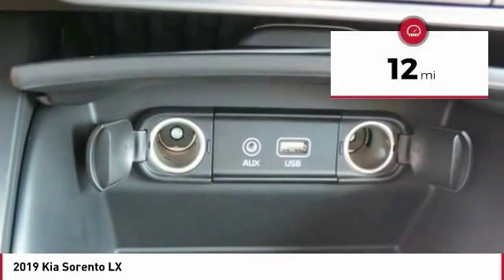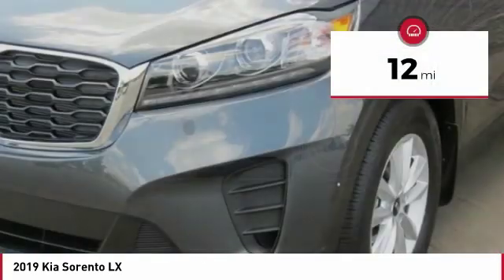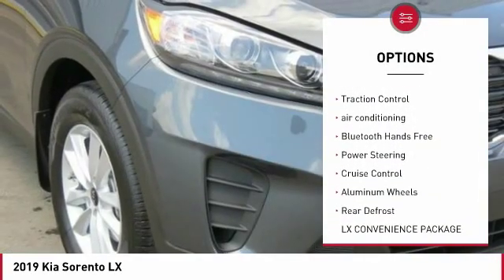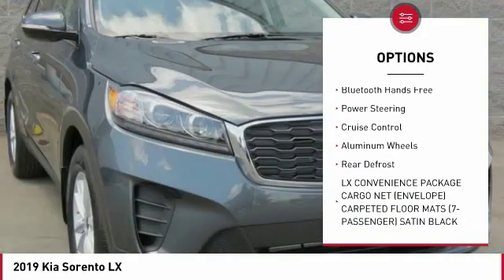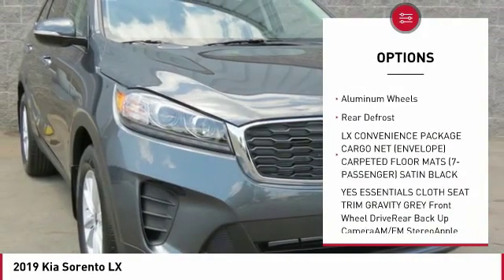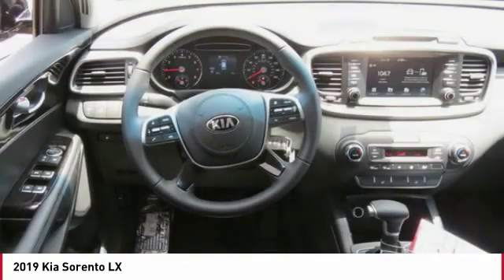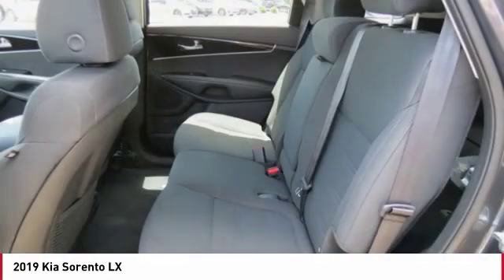This vehicle has less than 100 miles. Here are some of this vehicle's great options: third row seat, backup camera, anti-lock braking system, traction control, air conditioning, Bluetooth wireless data link for hands-free phone, power steering, cruise control, aluminum wheels, rear defrost.